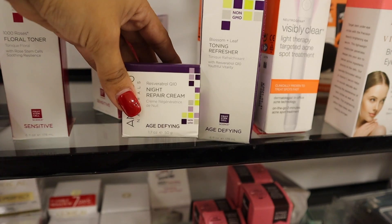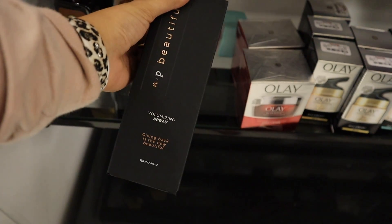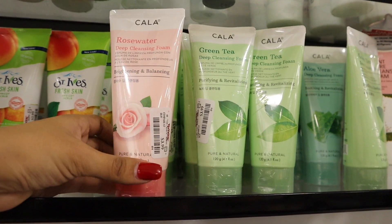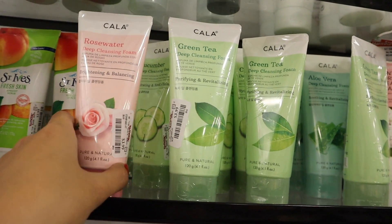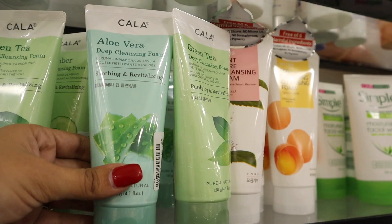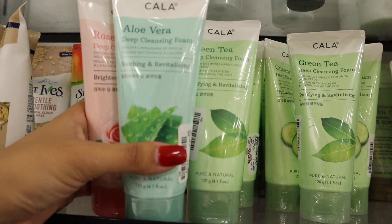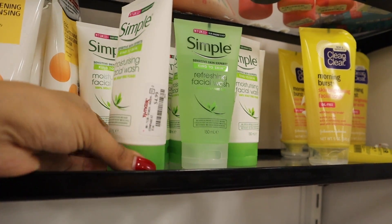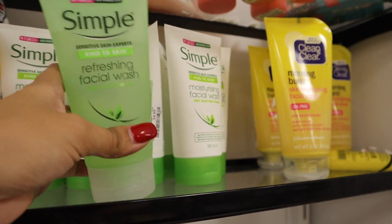There's a floral toner for six dollars but I don't think I'll like the smell. They also have night repair cream and a toning refresher, but nothing really stands out. There's a rose water deep cleansing foam for four dollars and I like green tea so I might get both — the rose water brightens and balances, the other purifies and revitalizes. Aloe vera soothes and revitalizes for the same price. The brand Simple is amazing — I've never tried the facial wash, it's 100% soap-free foam for five dollars.